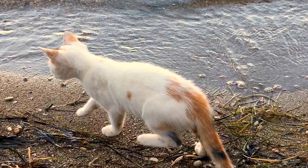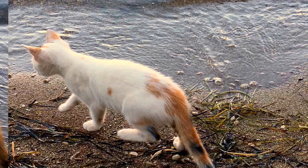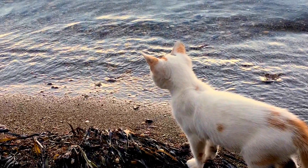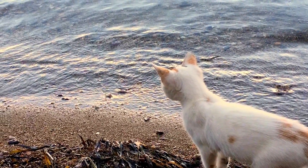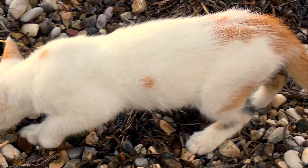Here are some photos of this beautiful kitten.